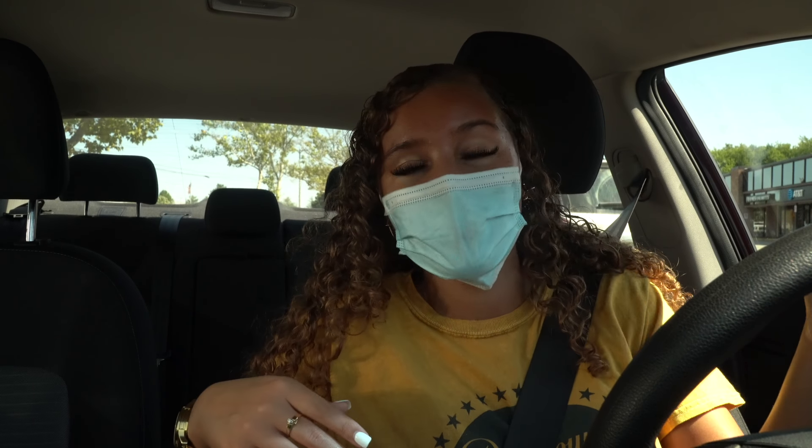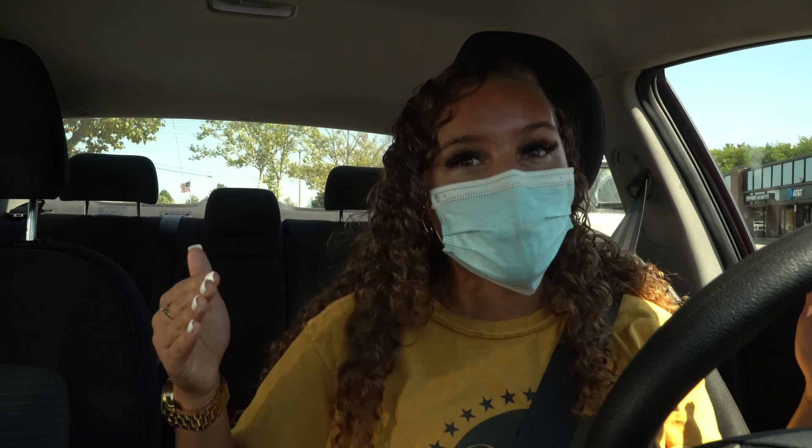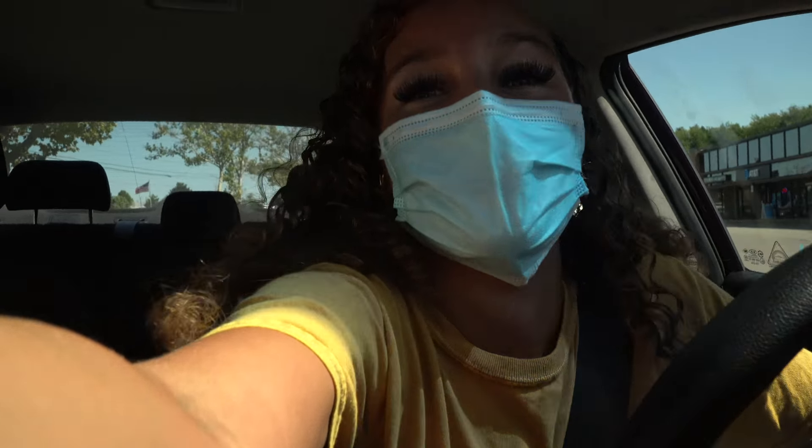I want to show you guys how to smell good and keep up on your hygiene for super cheap. Through my years of having a huge obsession with hygiene, I've learned to use certain things that are mad cheap but work really, really good — just as good as other things, sometimes even better. Anyway, the first place we're going is Dollar Tree. I'm parked up, so let's head in and get the things on my list.